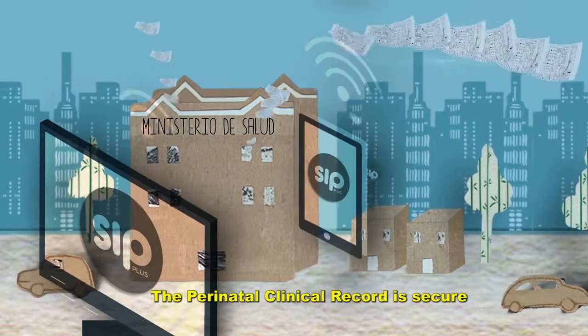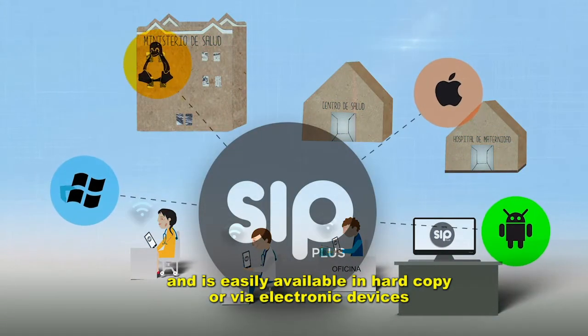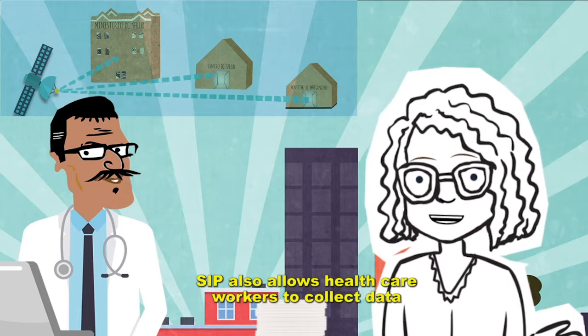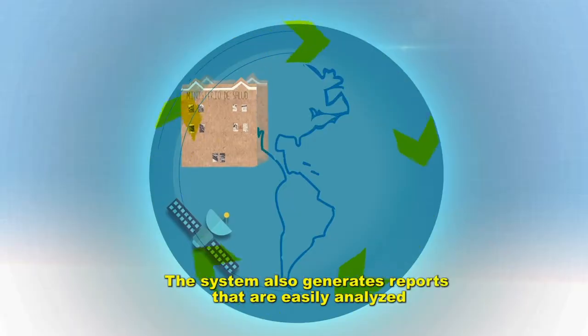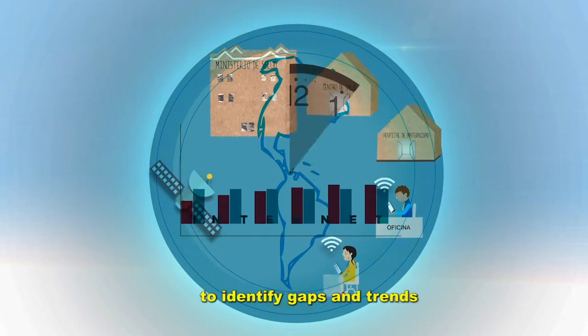The perinatal clinical record is secure and is easily available in hard copy or via electronic devices. SIP also allows health care workers to collect data on important health and social indicators, and generates reports that are easily analyzed to identify gaps and trends.